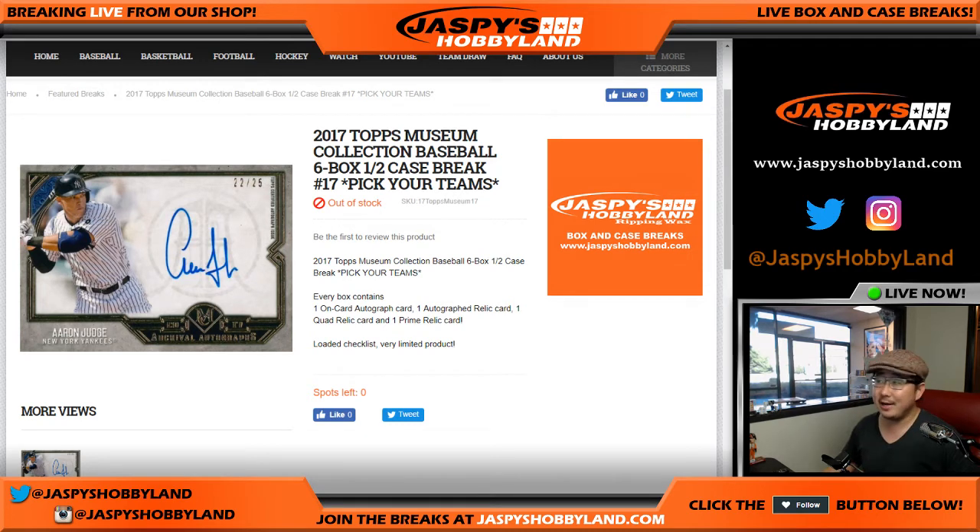Good afternoon, everyone. Joe for Jaspi's Hobbyland here. On a Friday, happy Friday everybody, doing a fresh case, half case, and our last case of 2017 Topps Museum Collection Baseball.